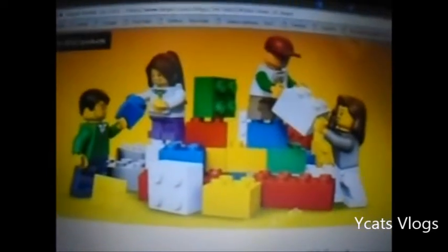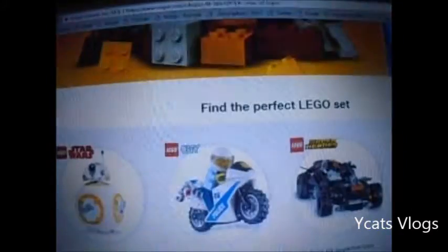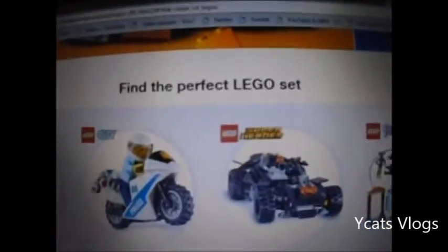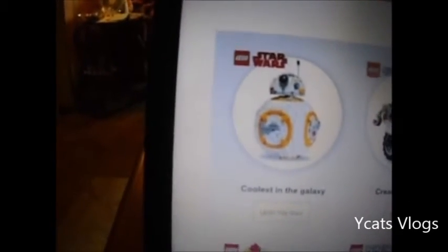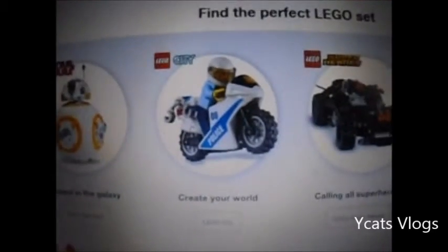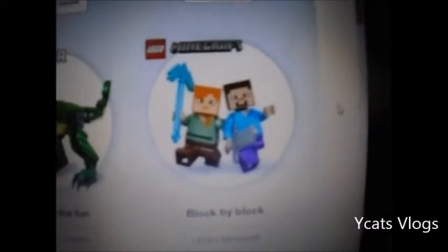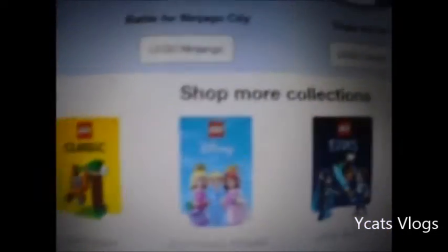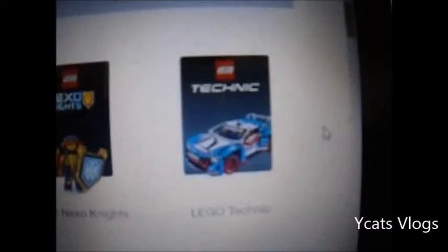I like this little picture here, I think it's a really cool picture showing minifigs building. And then here's the sets. Find the perfect Lego set. There's Lego Star Wars, Lego City, Lego Superheroes, Lego Friends, Duplo, Ninjago City, Creators, Minecraft, and then there's Junior, Classic, Princesses, Elves, Nexo Knights, and Technic.